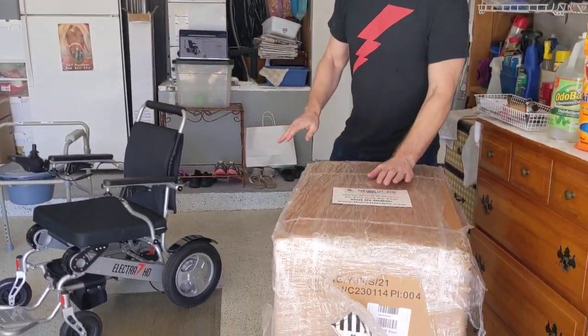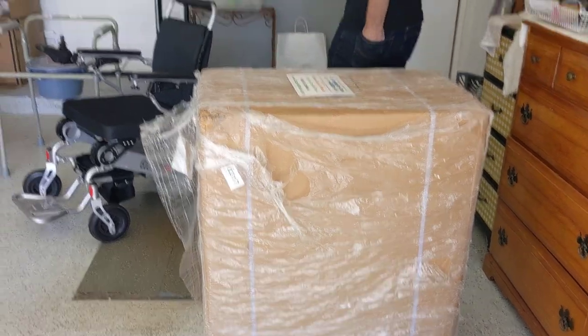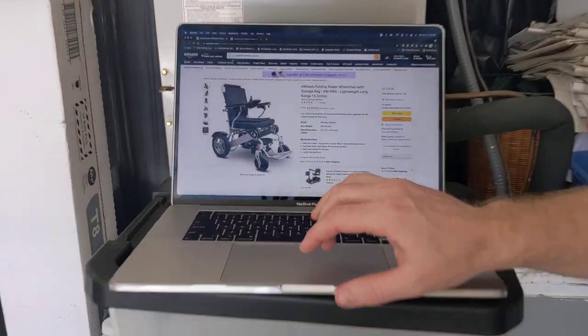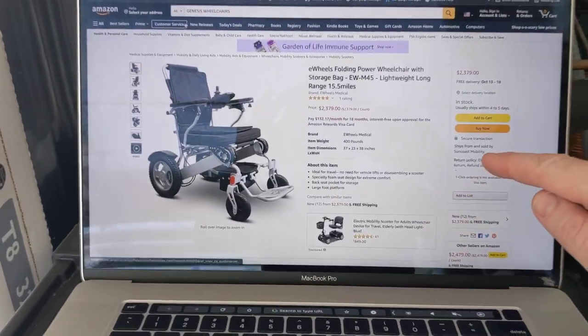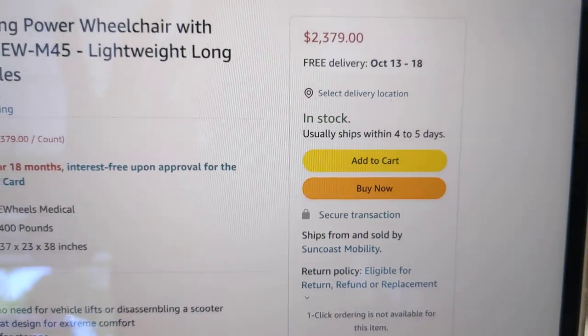Let's take a little look here. We have in this box — we're going to do an unboxing video. I want to show you where we bought this chair. We bought this on Amazon.com, and we bought this from Suncoast Mobility, a third-party vendor on Amazon.com.